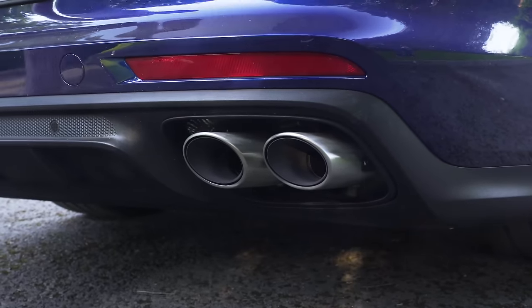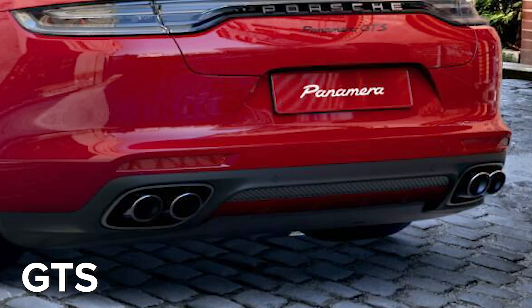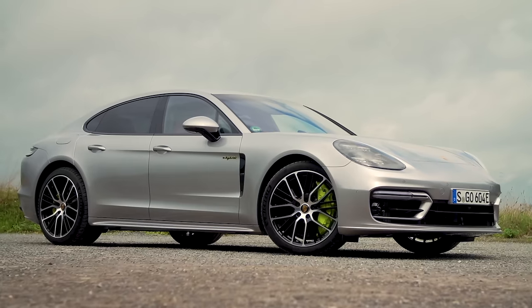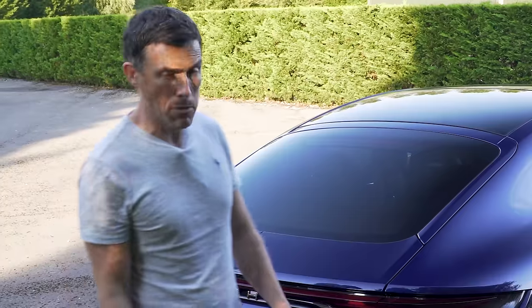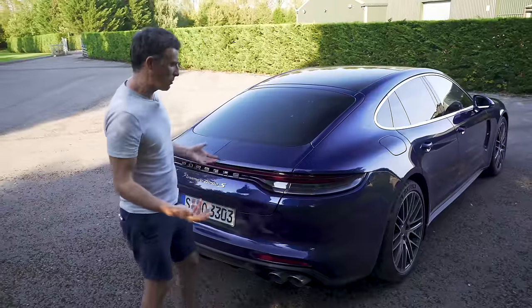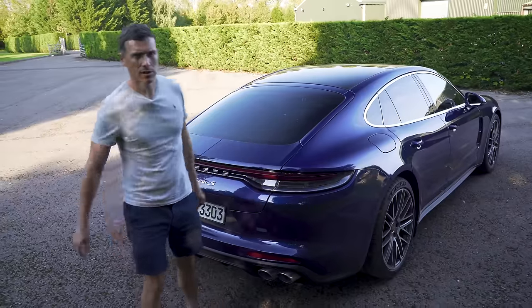There are also new exhaust pipe designs. Depending on which model you go for, the Panamera can look slightly different. The hybrid versions have fluorescent trim to signify they're electrified. The GTS, which is supposed to be the sporty one, has black bits to make it look meaner. Then there's the Turbo at the top of the range with extra chrome around the windows and the biggest wheels - 21 inches.